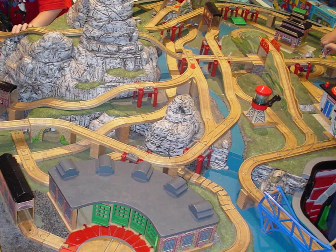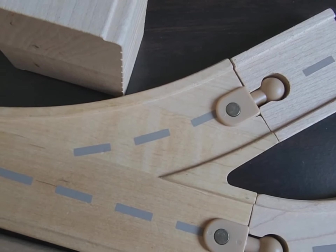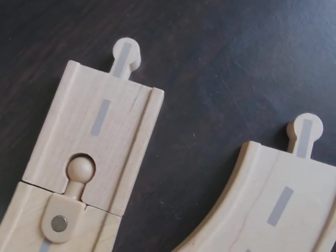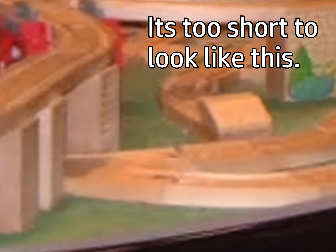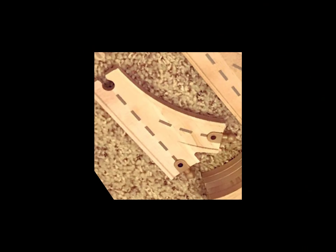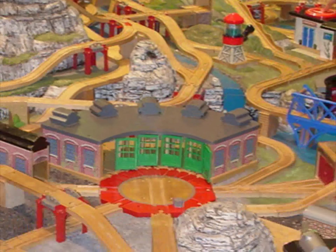But wait — is that a 6.5 inch roadway switch in there? I tried to replicate this small section using a 3.5 inch switch and a 6.5 inch switch, and from my results the 6.5 inch roadway switch looked more accurate to what was actually on screen. While I can't exactly confirm it, that's probably a 6.5 inch roadway switch. And if so, there are now two sets in existence that have used these items.